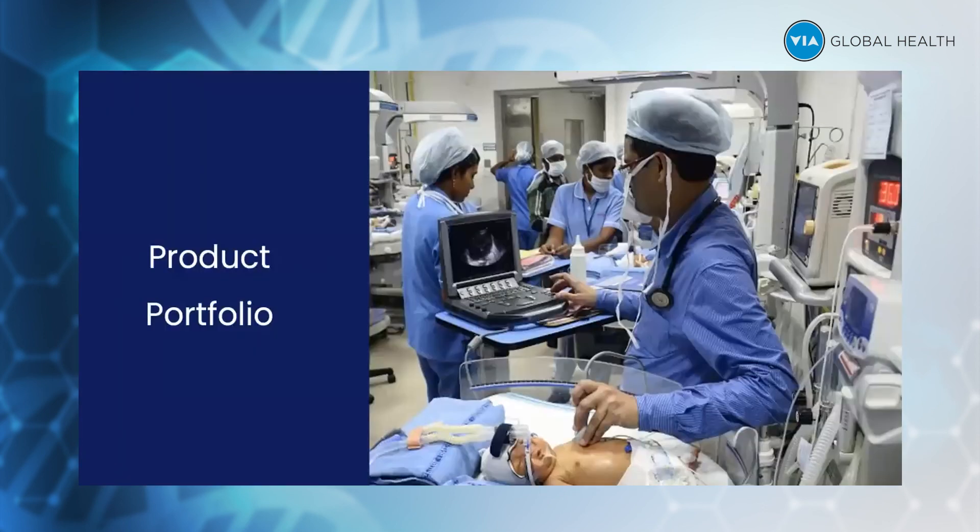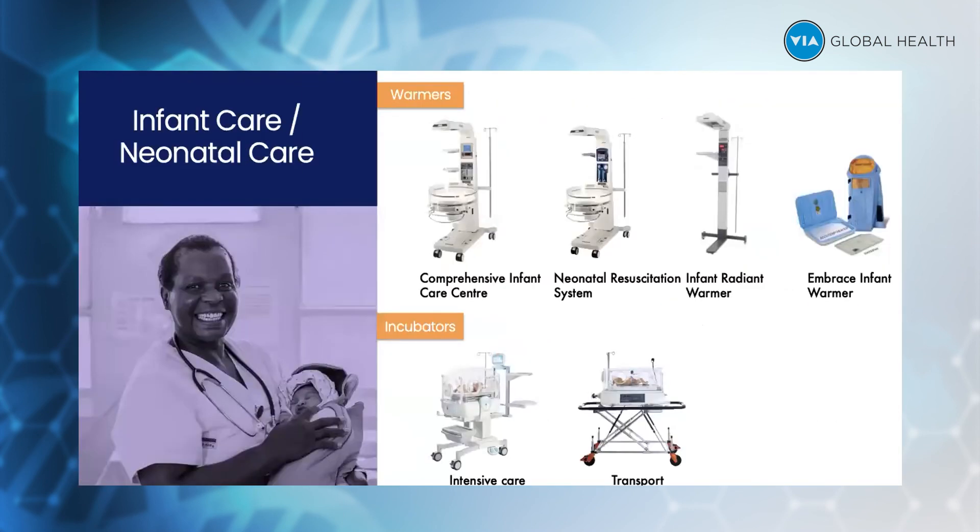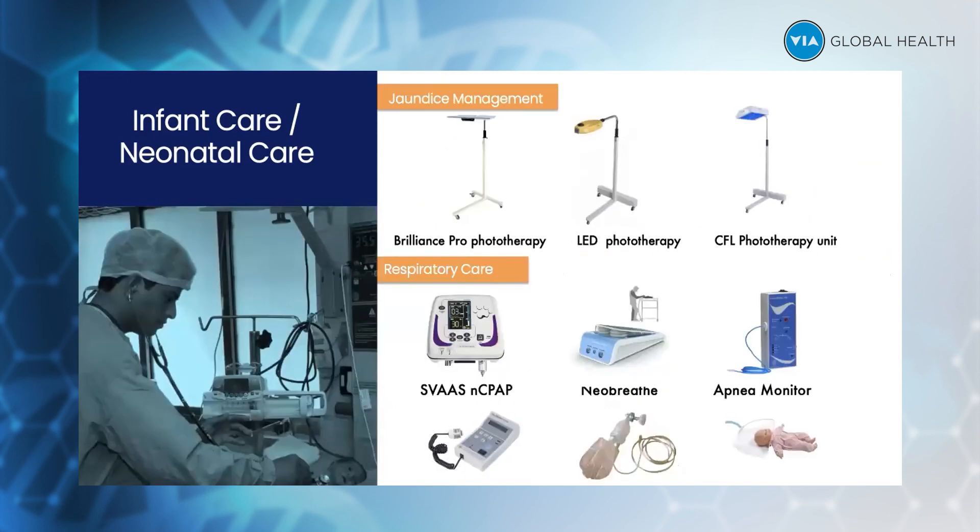Just to quickly go through the product portfolio: we have a range of warmers from basic infant warmers up to warmers with integrated pulse oximetry, CPAP, weighing scale, and height adjustment. We have intensive care incubators with servo humidification, oxygenation, height adjustment, touchscreen display, and a transport incubator. For jaundice management, we have the world-famous Brilliance Pro, designed in partnership with Equalize Health — formerly called D-Rev — along with double surface phototherapy, Swastipap, Neobreathe, Oxygen Monitor, Resuscitation Bags, and Oxygen Hoods.